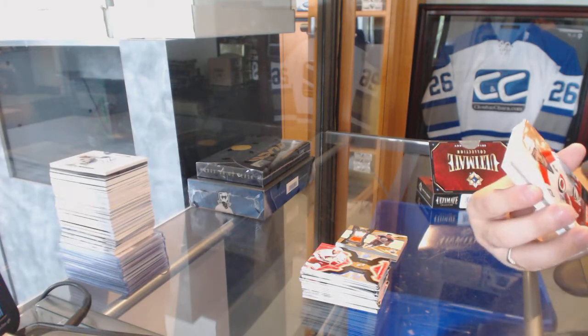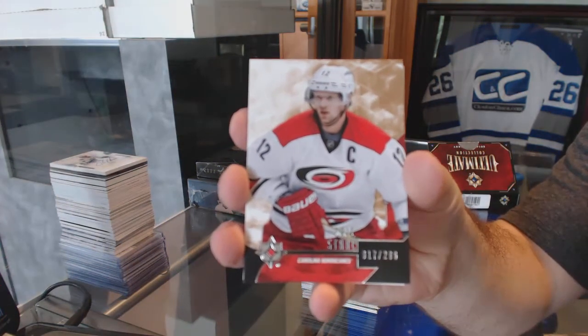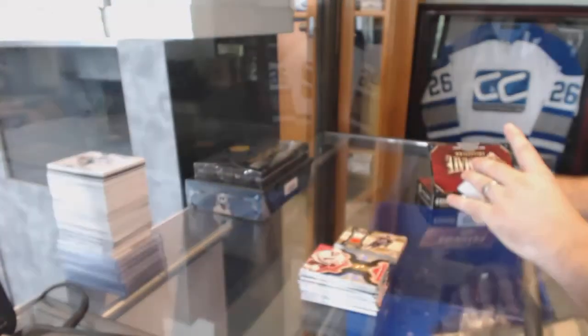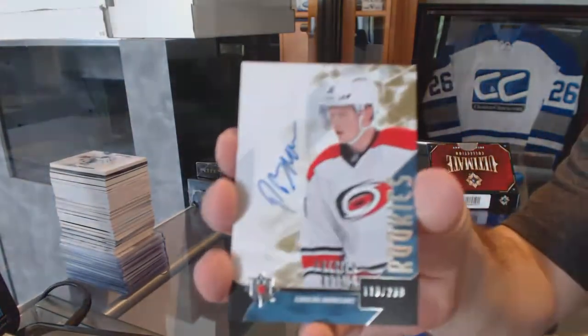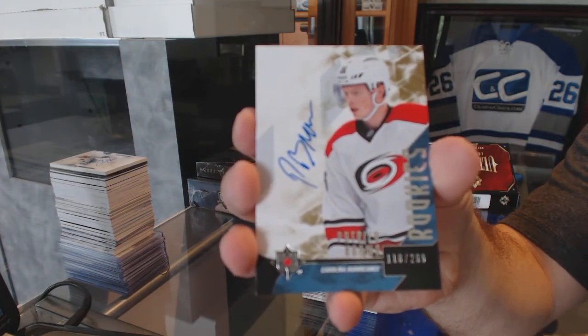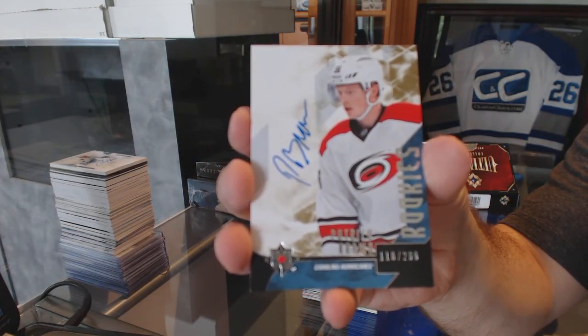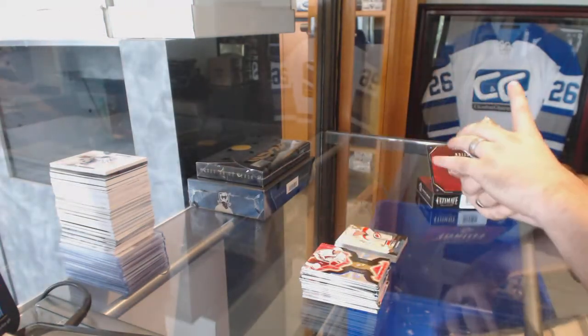We've got for the Carolina Hurricanes: Eric Stahl, $2.99. Number $2.99 for the Carolina Hurricanes, rookie auto Patrick Brown. Patrick Brown — wow. Number $2.99.